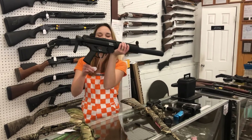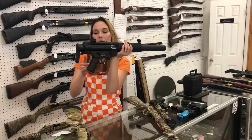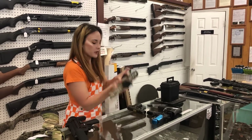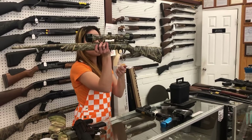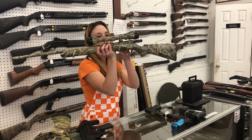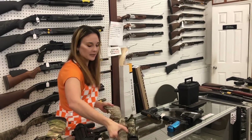HK MP5 22 Long Rifle rifle variant, she is $450. Savage 93R17 17 HMR full camo with a scope, she is $465.